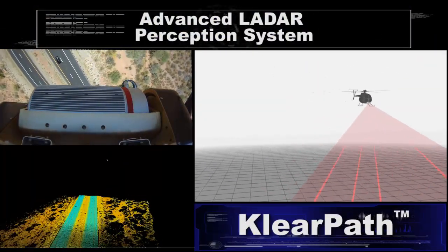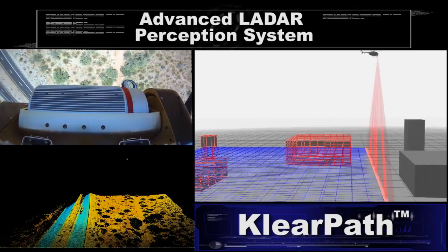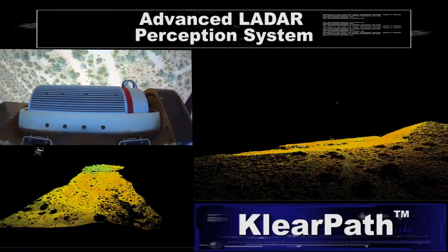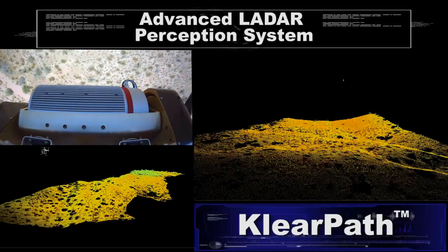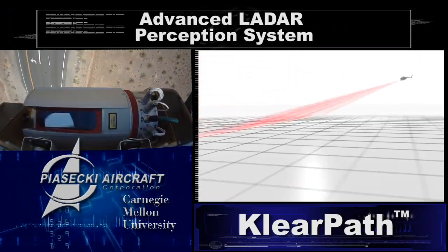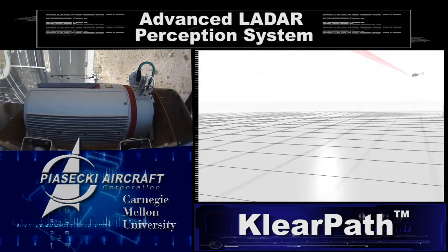The ClearPath sensor package protects the helicopter using an advanced LADAR perception system. The sensor scans the ground from a safe altitude, combining the LADAR scan with inertial sensing technology to create a survey-quality, three-dimensional map of the terrain. When the helicopter descends, the sensor moves its attention forward, creating a real-time threat map of obstacles such as power lines, trees, and buildings.